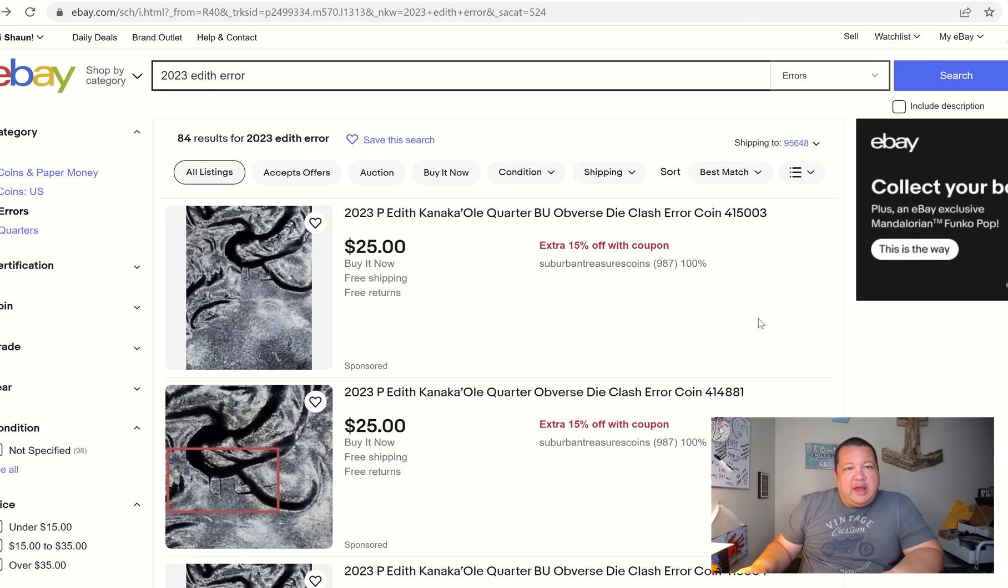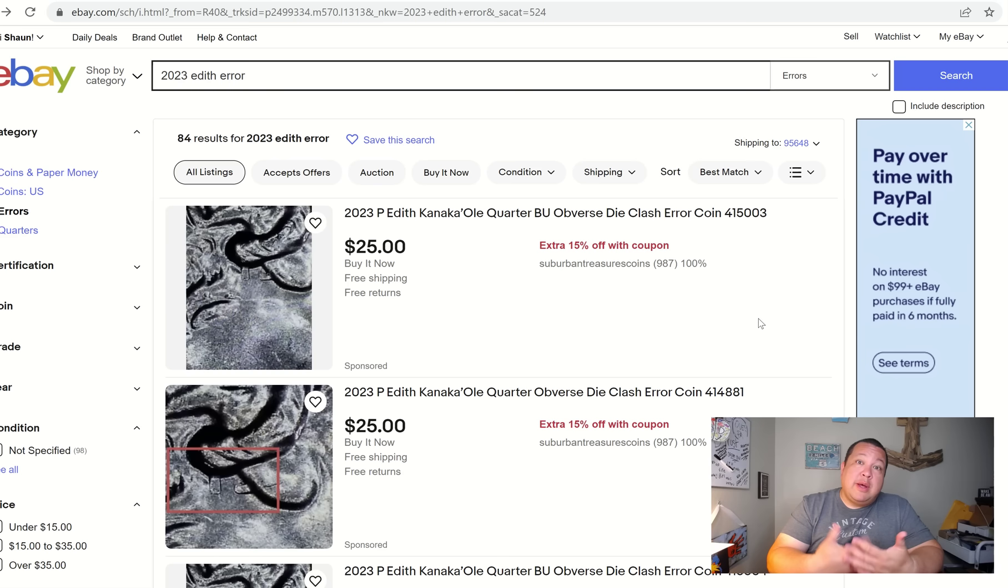Welcome back ladies and gentlemen. This is my second video back after my little hiatus. I hope everyone is doing really well. Everybody's having fun looking for the brand new Edith Kanakaole quarters, which are officially out there. I'm happy to report on a few new errors that have come onto the scene for all you sleuths out there looking for these. It's looking promising — second American Women quarter for 2023, and on the error front, it doesn't disappoint.